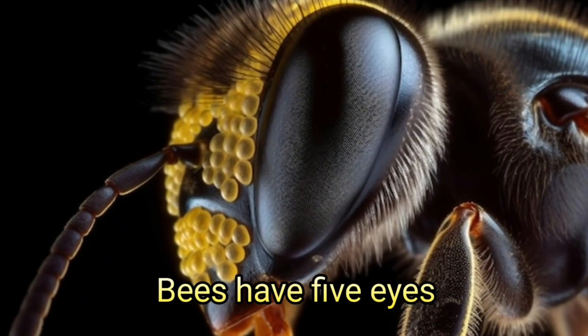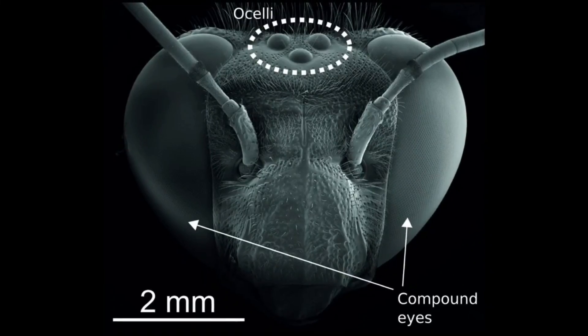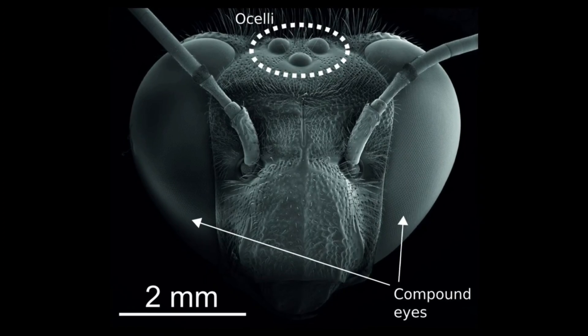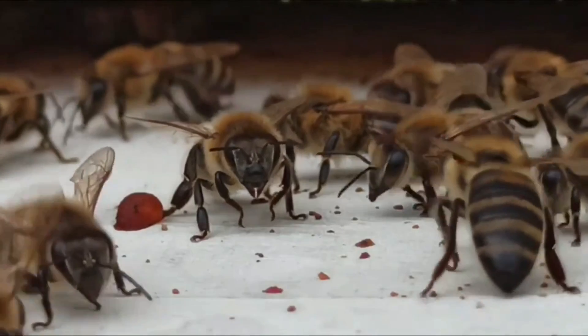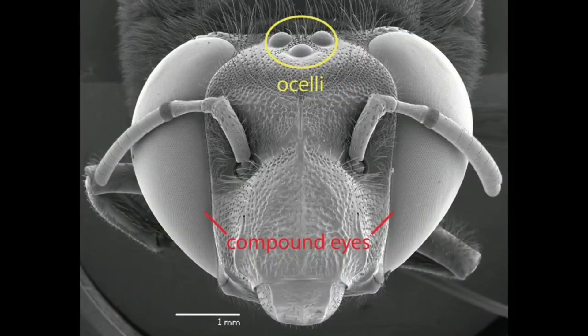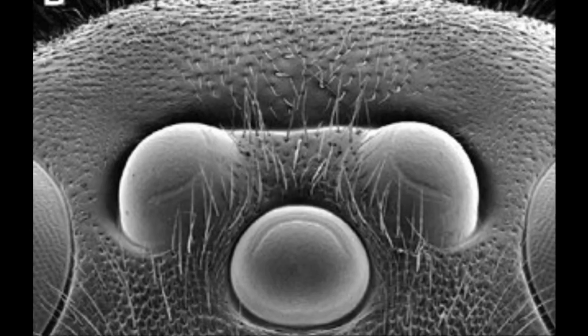Bees have five eyes that give them unbee-lievable vision. They have two different types of eyes: two large compound eyes, and in addition to those, three smaller eyes in the middle of their head called ocelli.